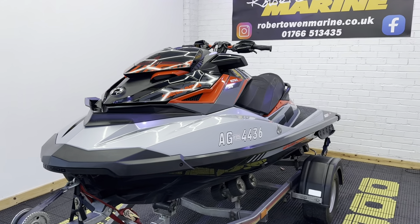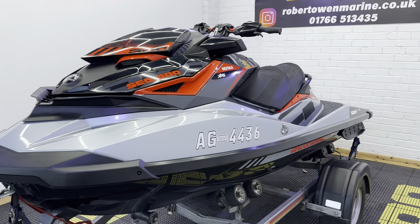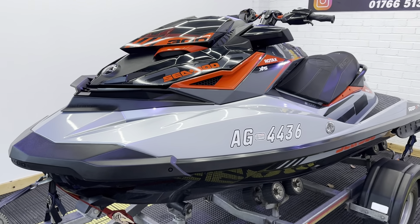Hey folks, it's Rich from Robert Owen Marine, and here we have this absolutely gorgeous 2018 RxPX300 on an SBS roller trailer with wide beach launching wheels.